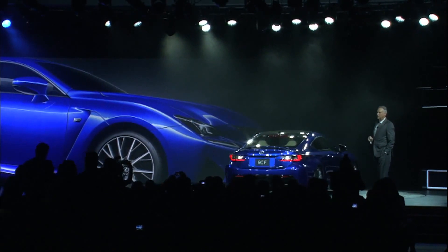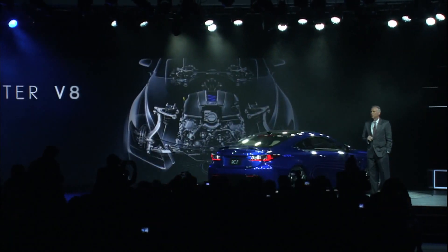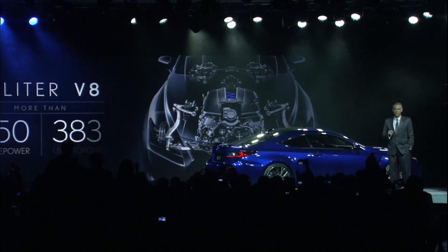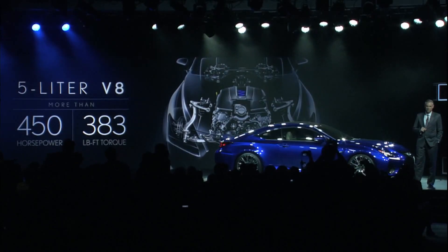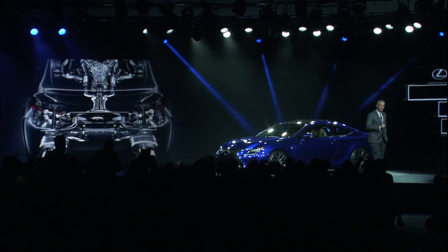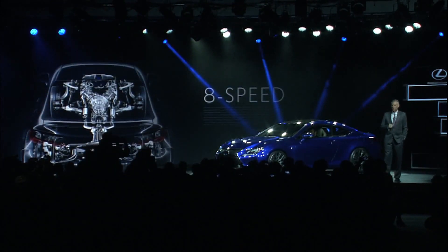Front engine, rear-wheel drive — the RCF will only be available in rear-wheel drive. The powertrain: 5-liter V8, over 450 horsepower, 383 pound-feet of torque. This is the fastest, most powerful V8 engine yet from Lexus, and it also includes two cycles: an Atkinson cycle to manage fuel efficiency at lower speeds, and an auto cycle to manage performance at higher speeds. All managed by an 8-speed automatic transmission, of course including paddle shifters.